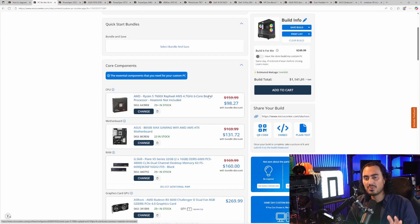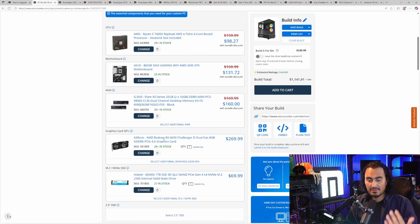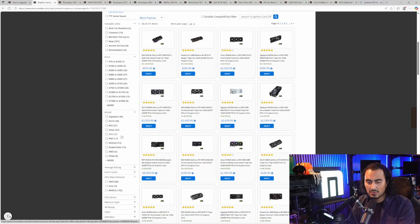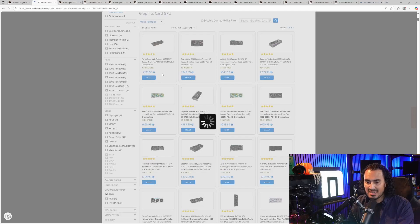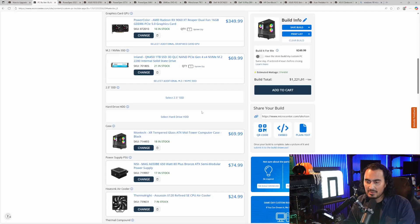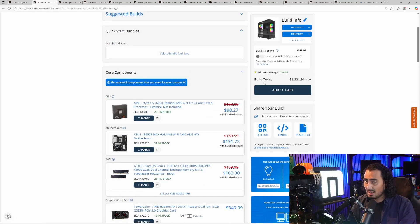You don't have to stick with the exact suggested build — you can change any of these parts. For instance, if I don't want that RX 6600 and want to go with an AMD GPU, I can go with a 9060 XT at $349 with 16GB of GDDR6 memory. That only bumped me up $80, from $1,141 to $1,221. So $80 more gets you 8 more gigabytes of VRAM. All in all, this is a pretty good build — you're going to be able to play 1440p pretty well with that GPU.